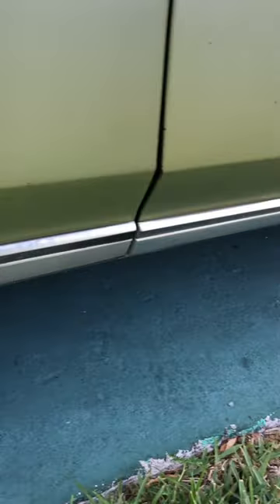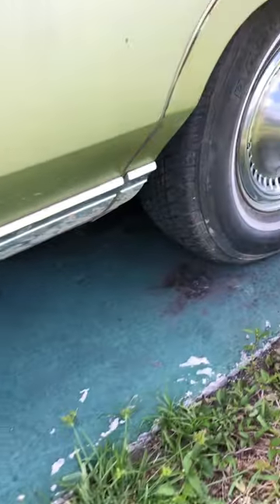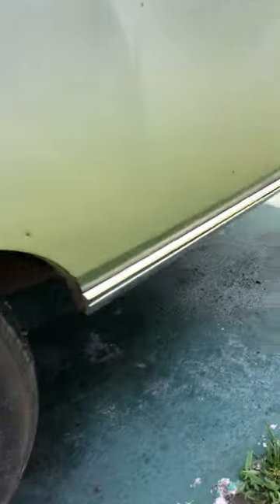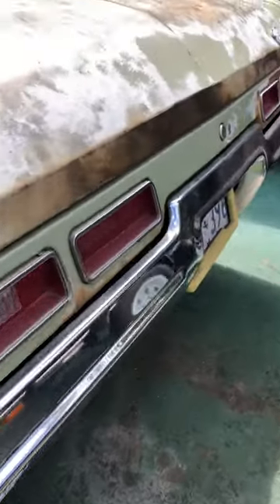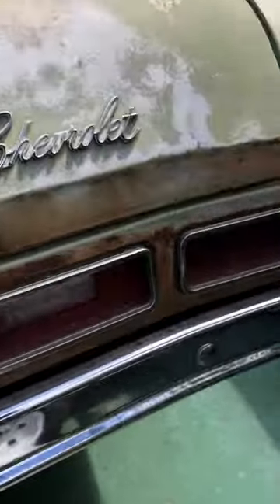This is a desert car out of Texas, and it has a Texas title. All solid — just surface rust from sitting up.